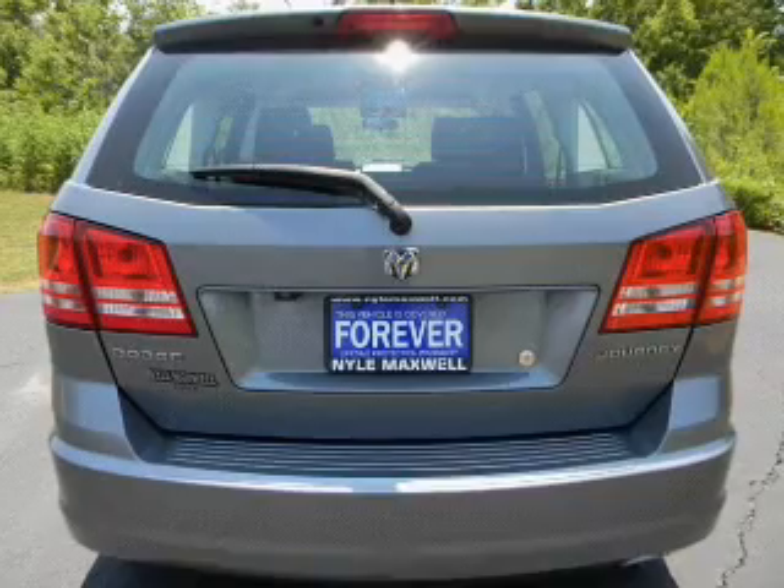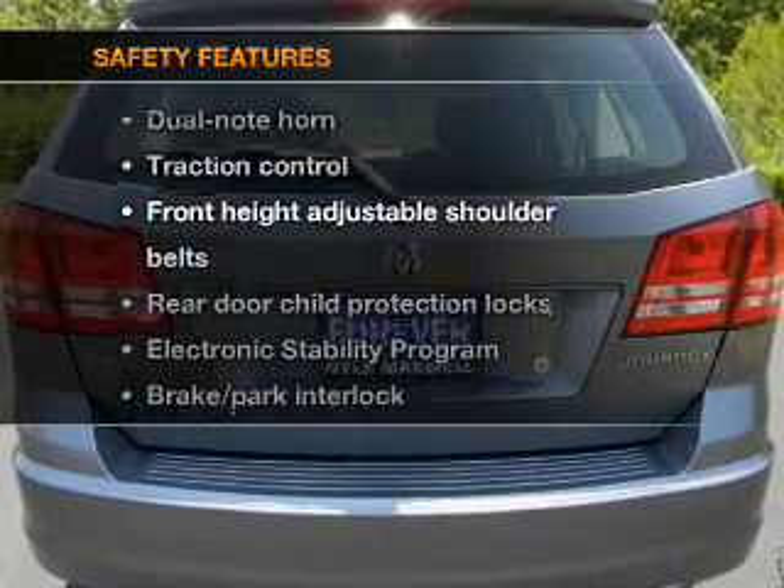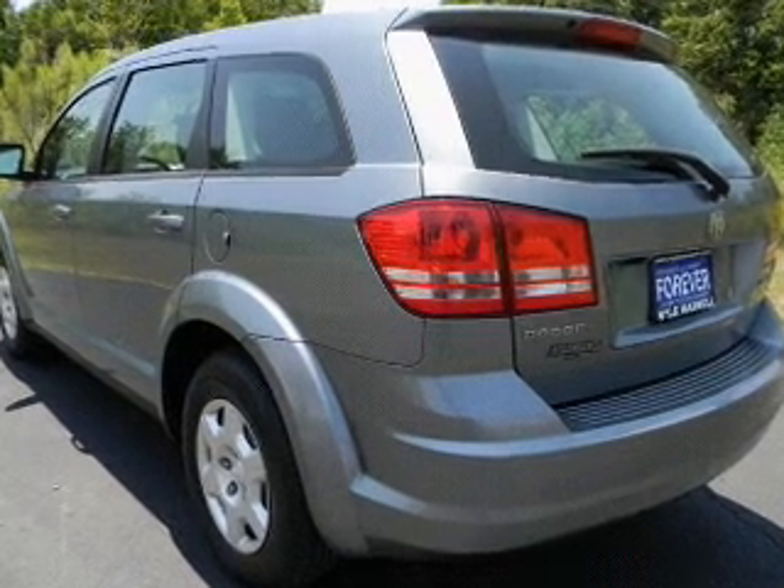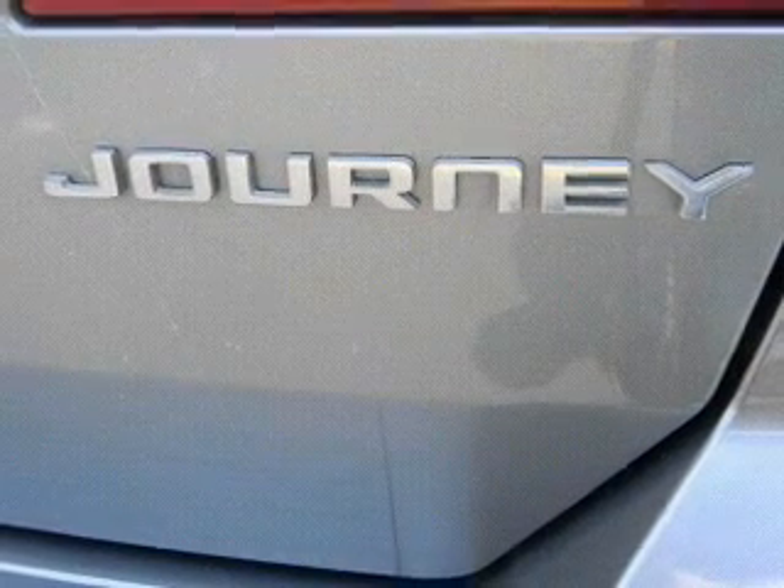Power door locks, power windows, power steering. And for your peace of mind, the following safety equipment is included: side airbag, traction control, stability control, low tire pressure warning.